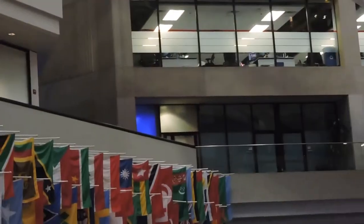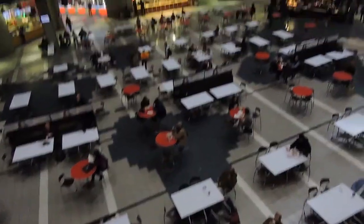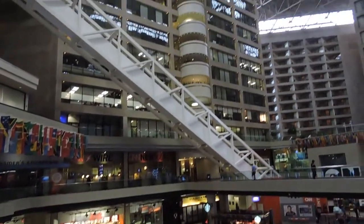Our next stop is going to be the HLN Studios. On the walk over there, we want to be out of the hall, so come on, let's take a step over here so we can get out of the hallway.